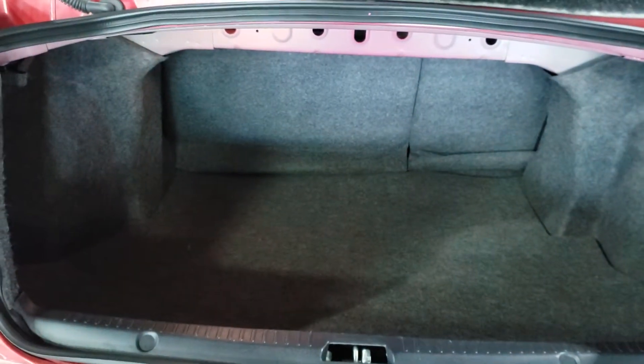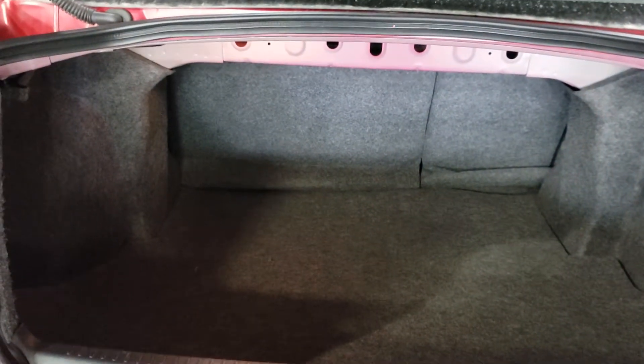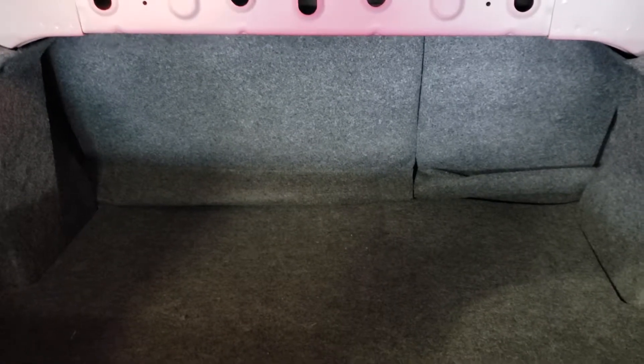Let's take a look in the trunk. Open up the trunk here — you got tons of room for whatever it may be: Costco, road trip, etc. Like I said, the seats do have a 60-40 split, so if you have any larger objects, they'll fit just nicely.